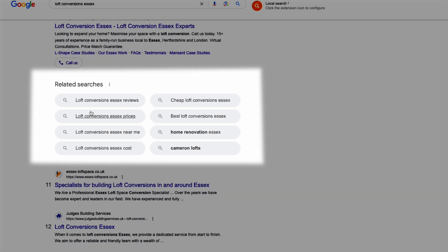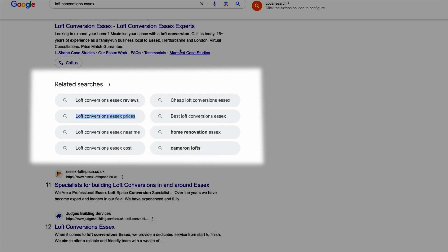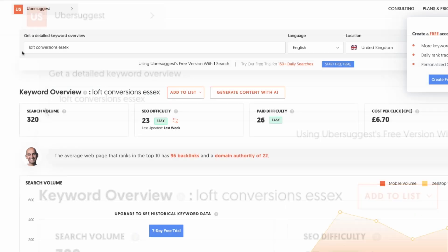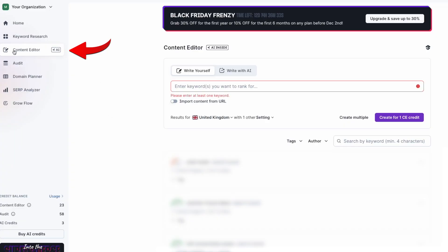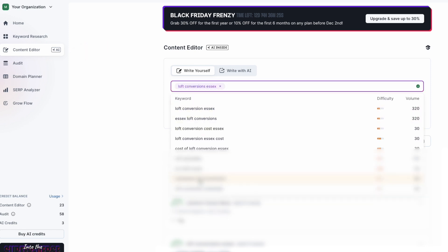You have keywords that mention reviews, prices, and also near me keywords. Make a note of these keywords and open up another tool called Ubersuggest. Then type in your main keyword — again, for this example, we'll type in 'loft conversions Essex.' Scroll down and you'll see more variations of your keyword. Also make a note of these. Next, open up the Surfer SEO tool and click on content editor and put your keyword into the tool. You'll notice Surfer will now give a dropdown of loads of other suggestions, so click on any that are relevant as well as adding in any more that you found from your Google and Ubersuggest searches.